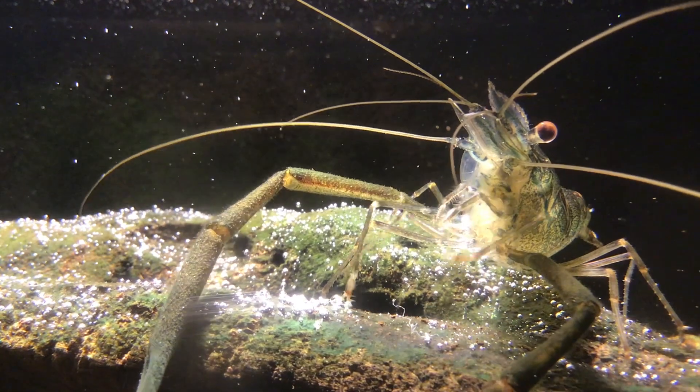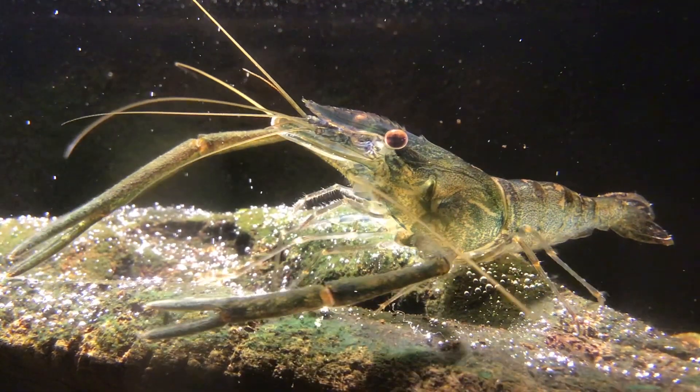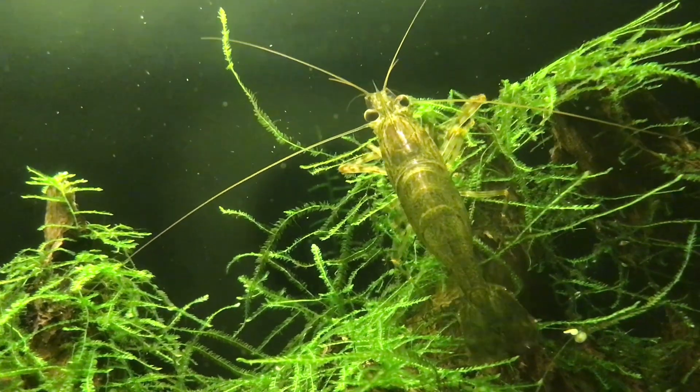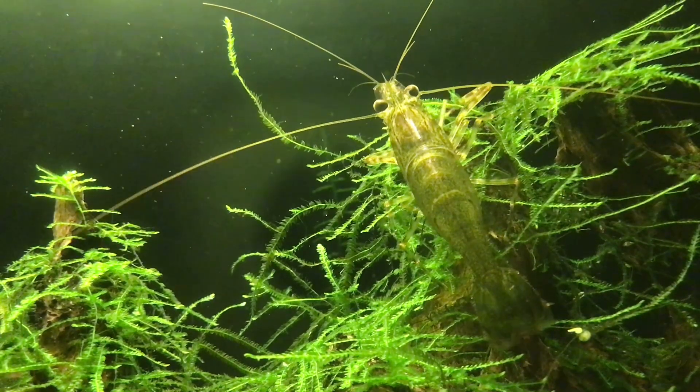Firstly, prawns and shrimp may seem identical, but they do have some distinct differences. In general, prawns are larger than shrimp. Prawns can grow to impressive sizes, with some species reaching lengths of up to 12 inches or more.